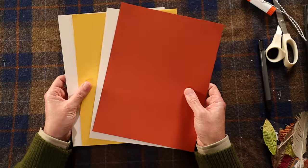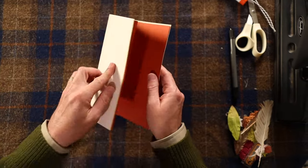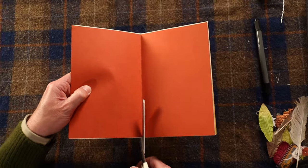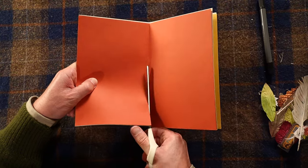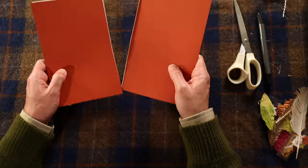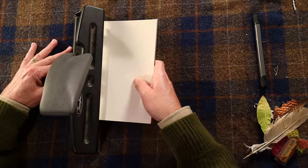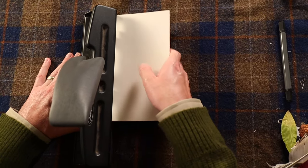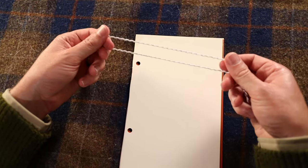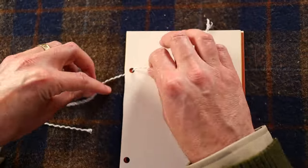Let's start by taking a few pages of construction paper and folding them in half. Next, take your scissors and cut along the crease. This creates the pages of your observation journal. Take a hole puncher and punch two holes through the pages. Take some twine and tie them loosely through the holes — this will keep all your pages together.